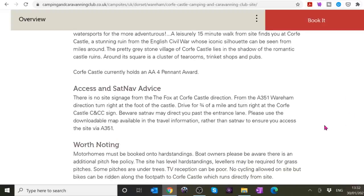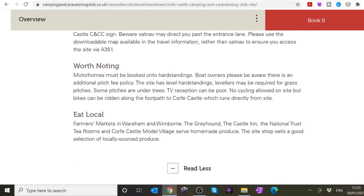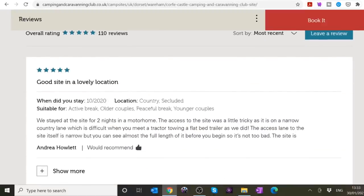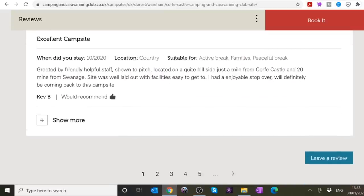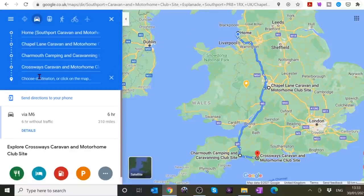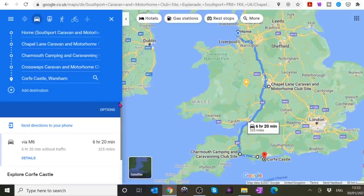It says motorhome owners must be booked onto hard standing, and boat owners have an additional pitch fee, so you can obviously launch your boat from there. Reviews say it's a good site with lovely location. People keep saying it's ideal for older couples. I think we'll add that to our list as the next stop. We're not actually booking these sites on this video — just showing you how to book them and what we're thinking.